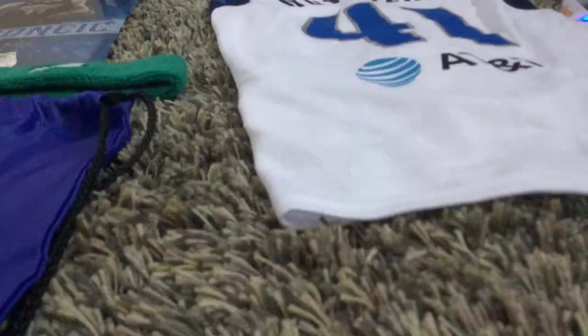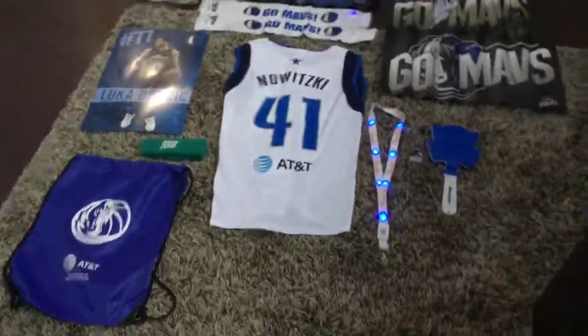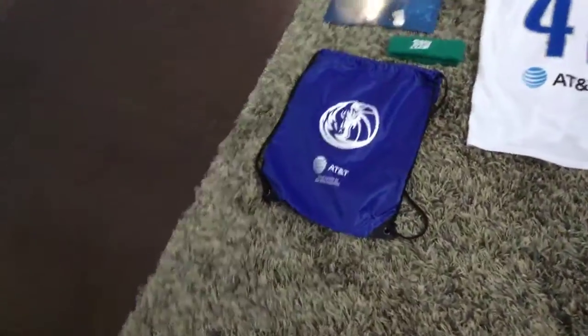At the end of every day you get like a poster thing and you could use it as a fan. On Friday, the last day of the Mavericks camp, you got a whole bunch of prizes and awards. So I'm gonna show all this stuff.